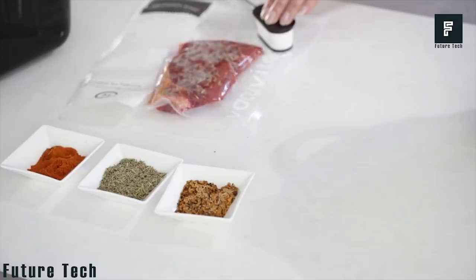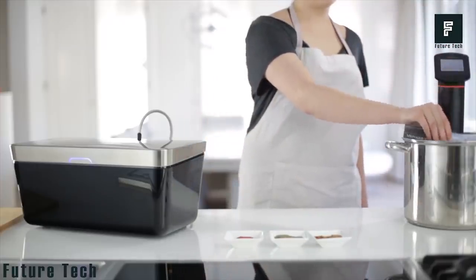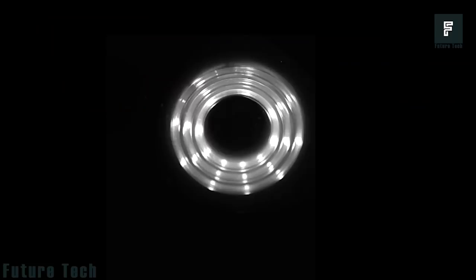Place your food inside the bag, then attach the bag to the base station. Press the large button on the front of the unit and wait for all the air to be extracted from your food. Once complete, you can store your food in the pantry, fridge, or freezer.